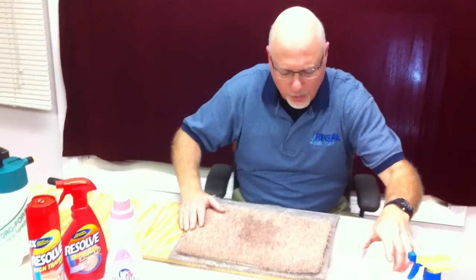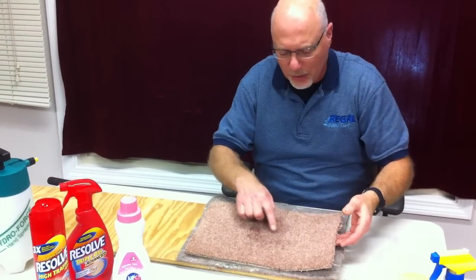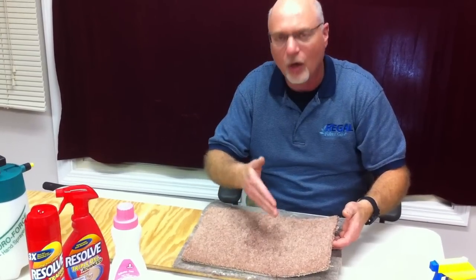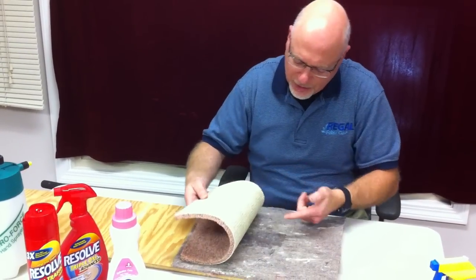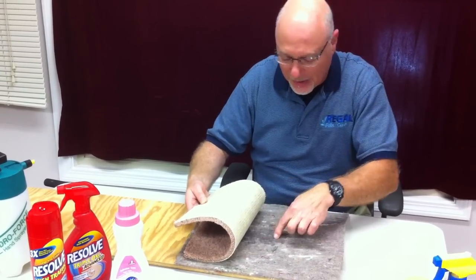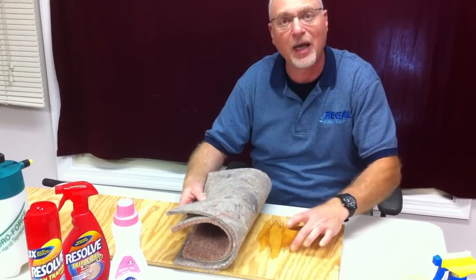Let me show you. We poured some plain water on this carpet right here a few minutes ago, and as you can see, it was about the equivalent of two cups — which could be an accident from a small child or a large pet. You can see how the moisture has penetrated from the back of the carpet into this padding, through the back of the padding, and onto this plywood subfloor.